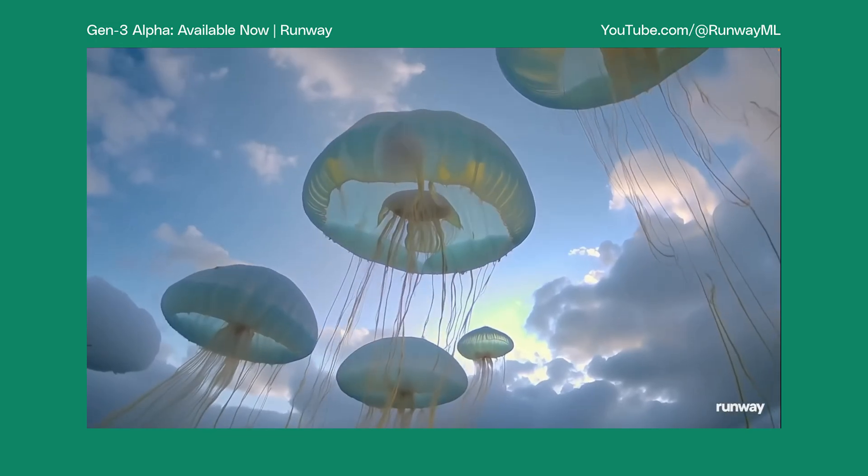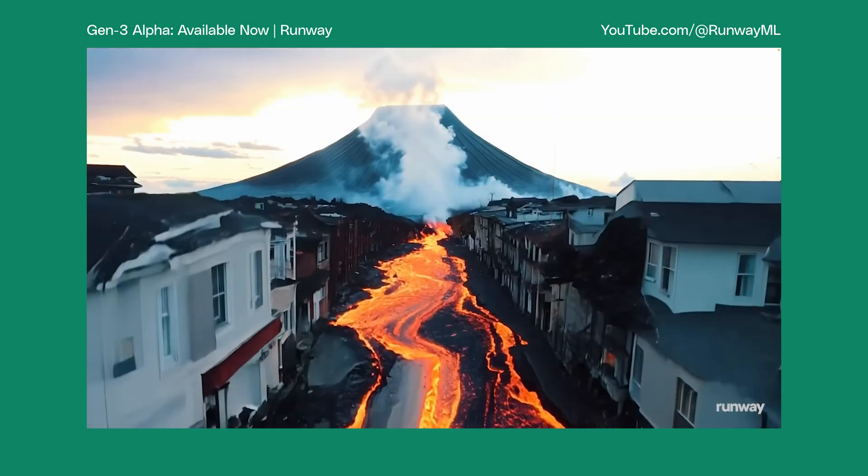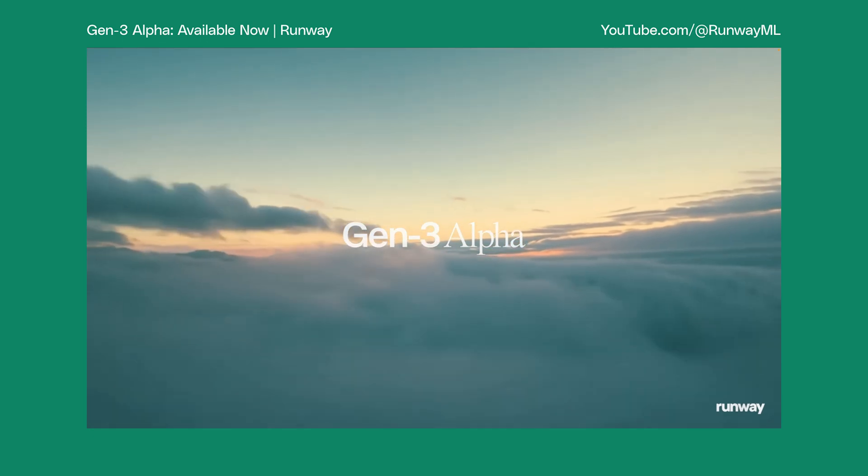In an ideal world, AI will support rather than replace human creativity. In May, Storyblocks hosted a webinar with our CEO TJ Leonard and Alejandro Matamala Ortiz, the co-founder and chief design officer of the applied AI research company Runway, and they discussed the future of storytelling with AI. Alejandro introduced an entirely new way of looking at AI, which I hadn't really heard before.